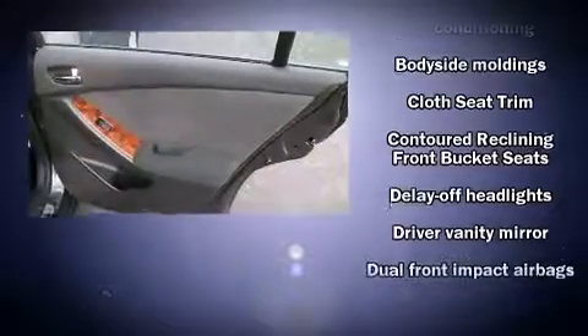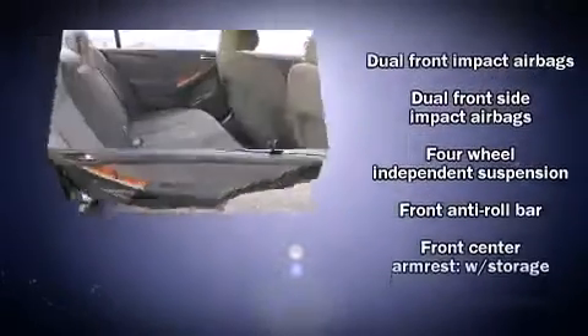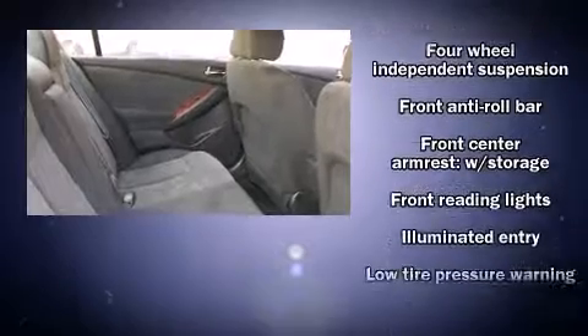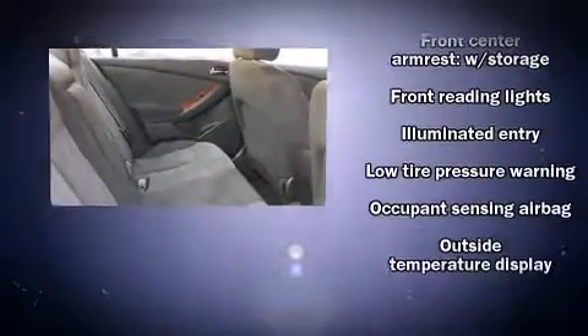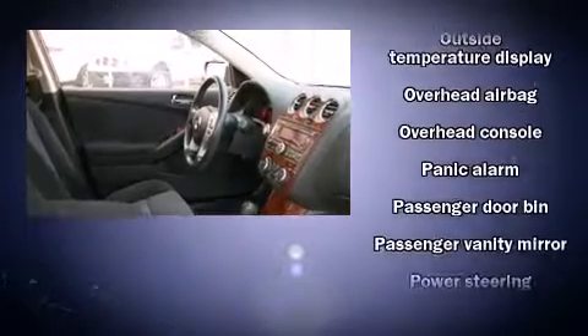All of the premium features expected of a Nissan are offered, including front and rear cup holders, a tachometer, variably intermittent wipers, and cruise control. Curtain airbags combined with standard stability control create a comprehensive safety network.